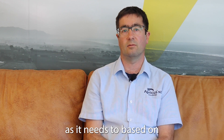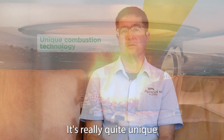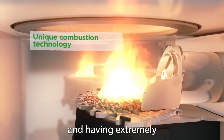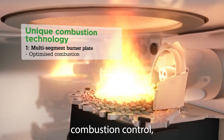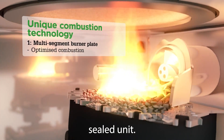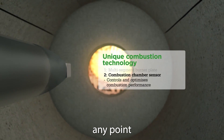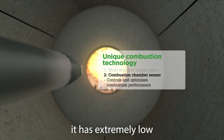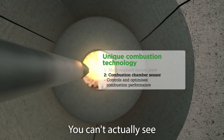It stops and starts as needed based on whatever the heating requirement is for the building. It's really quite unique in having extremely effective combustion control — it's an entirely gas-sealed unit with no uncontrolled combustion at any point, and therefore it has extremely low emissions to the atmosphere.